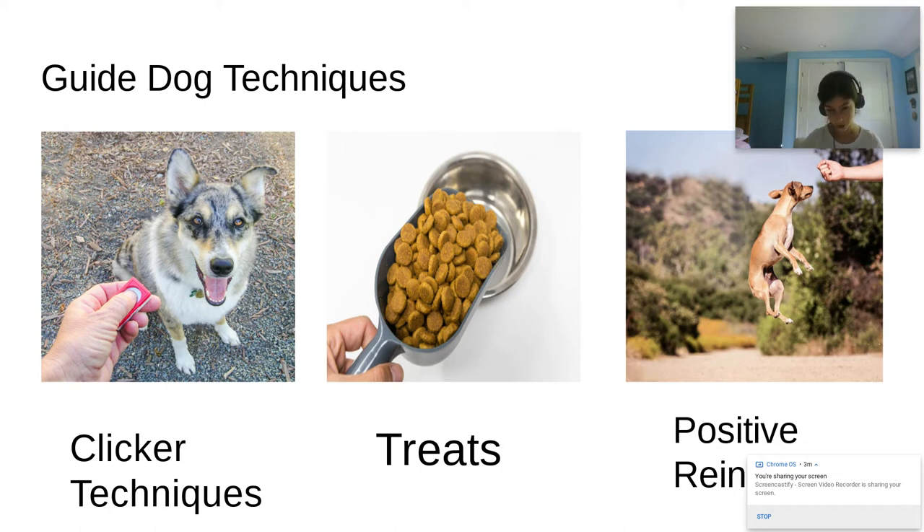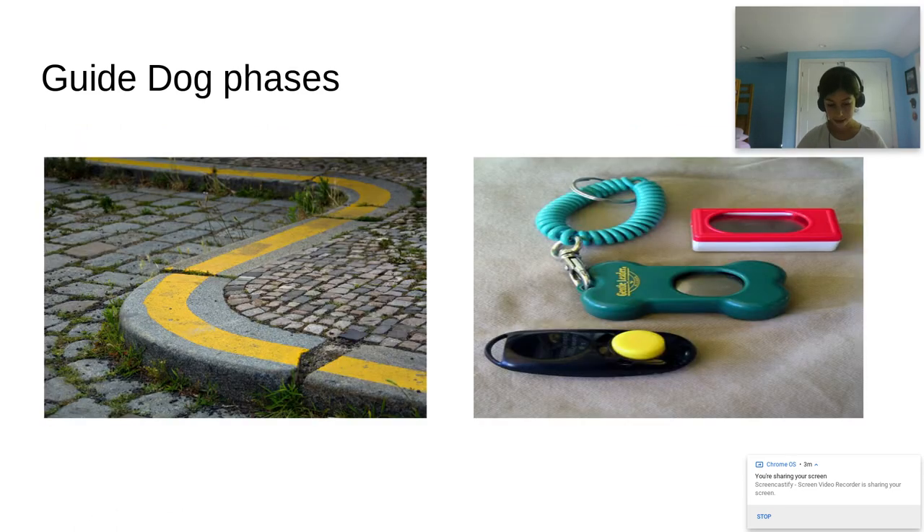When the graduate, or the visually impaired person, is filling out their form, they also include what speed they want their dog to be at. Guiding Eyes for the Blind uses GPS trackers to get the speed of their dog. Guide dog phases are huge and help keep training organized. After a dog finishes with its raiser family, it will go right into training. Phase one is to teach the dog the clicker and to step on curbs.